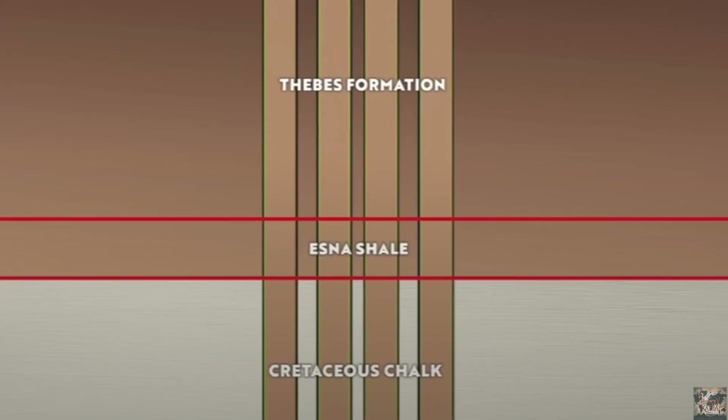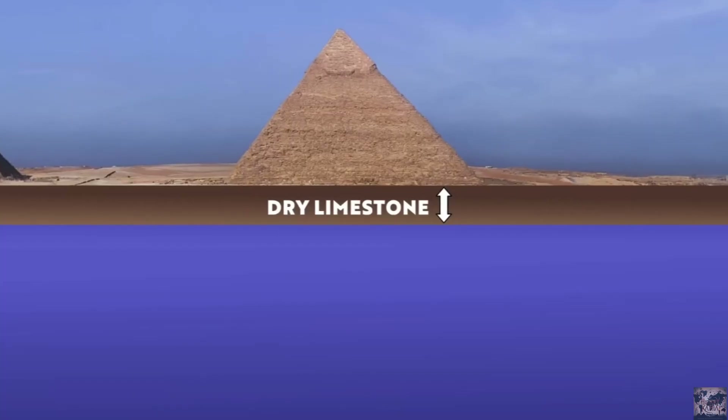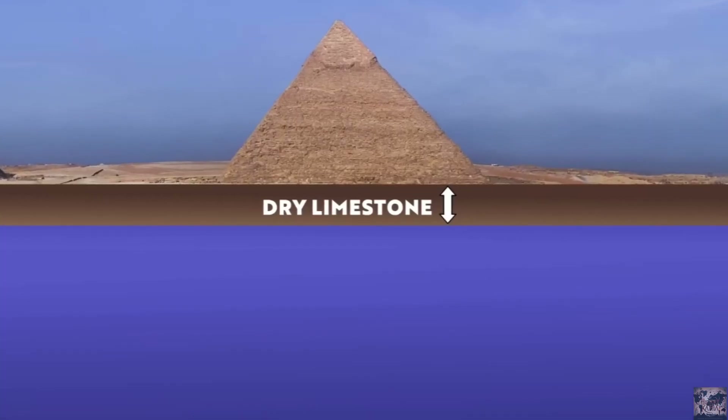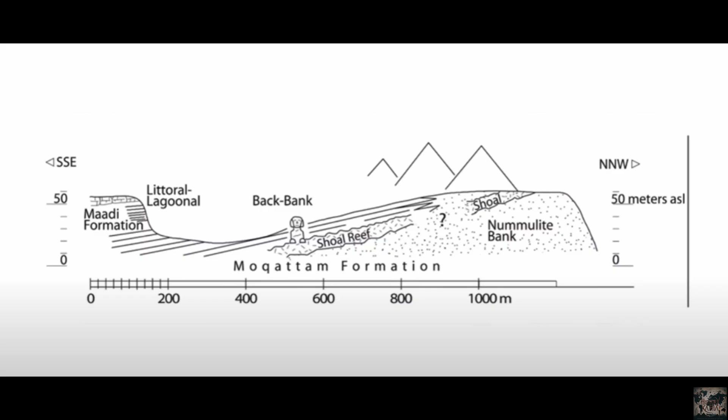The water beneath Giza isn't still — it moves. Perched water tables, surface runoff, and capillary seepage shift the underground landscape. These forces challenge even the most advanced engineering, let alone ancient excavation. The Cheatham Formation, millions of years old, dominates the geology here.